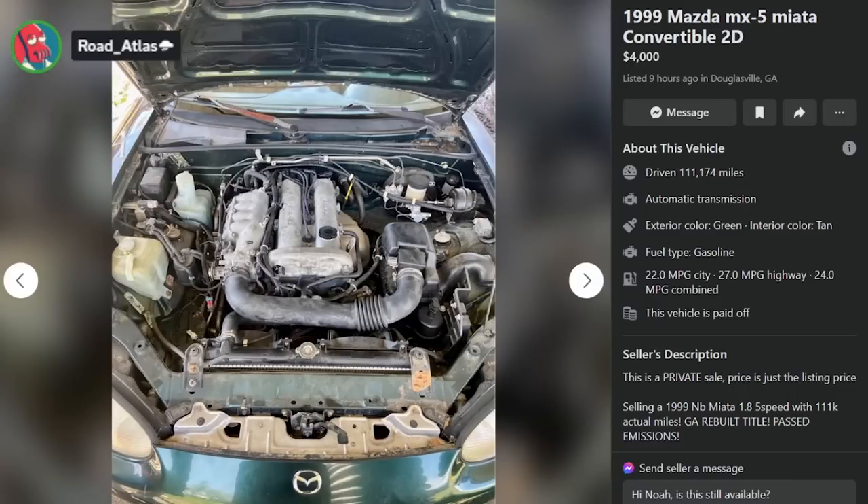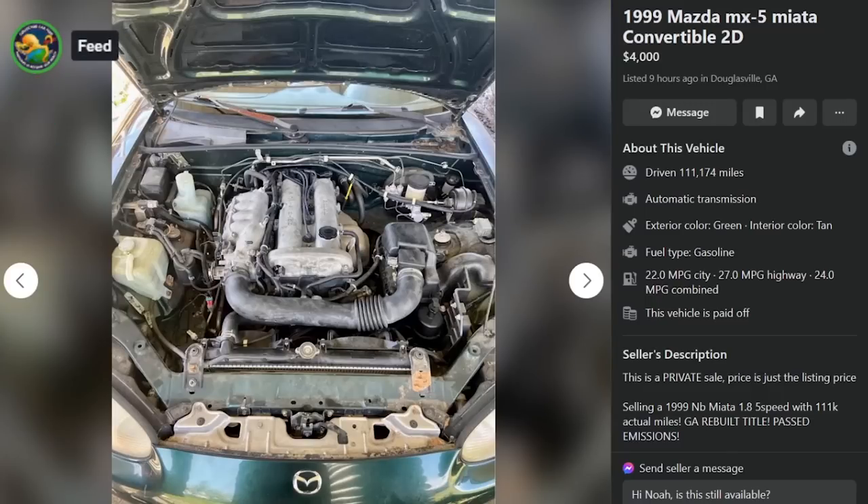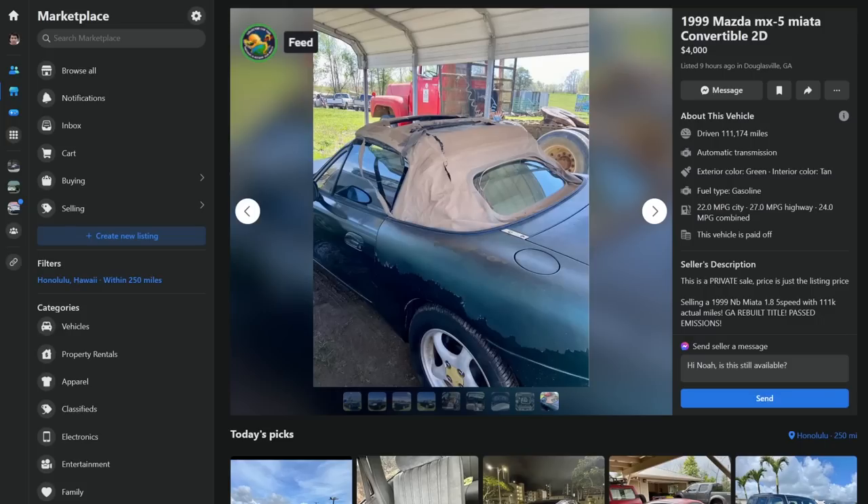Sorry, you're wrong, Road Atlas. I didn't realize I was immediately wrong. Imbecile. Anyway, nobody wants this anyway.